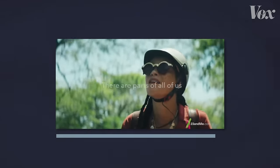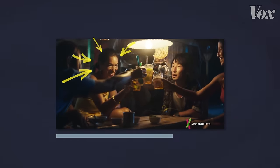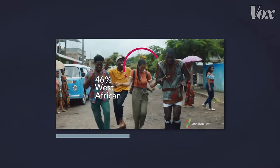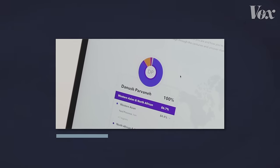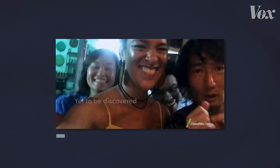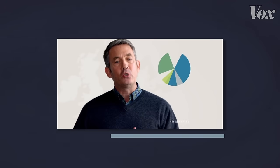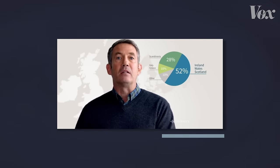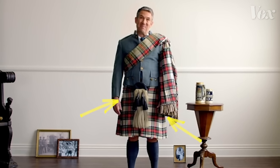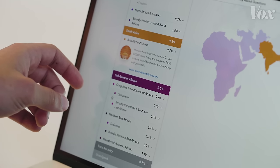This is an ad for one DNA ancestry test, 23andMe. An ethnically ambiguous woman travels the world and a circle animates around her, sort of like the pie chart in my test results — as if to say this woman's DNA is 29% East Asian. And here's an ad for a different ancestry test: '52% of my DNA comes from Scotland and Ireland.' And somehow this information compels him to wear a kilt. So what are ancestry tests really telling us?